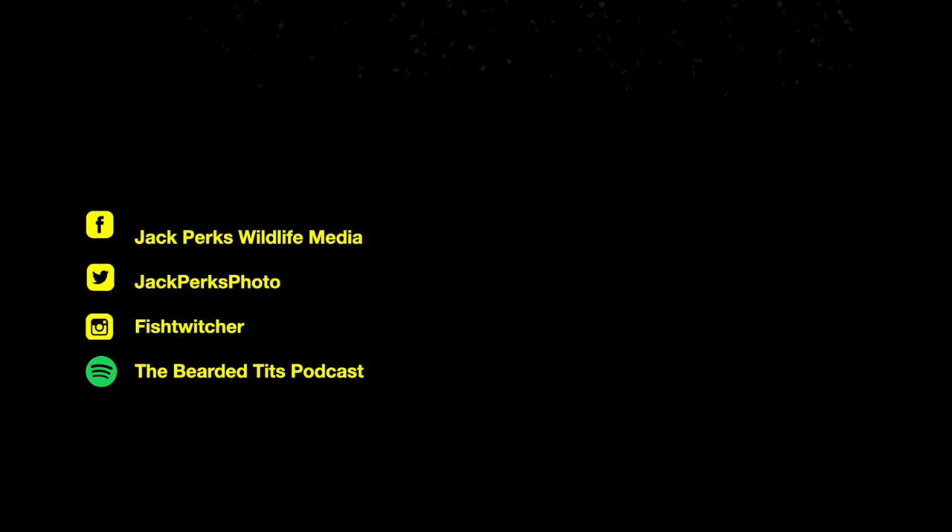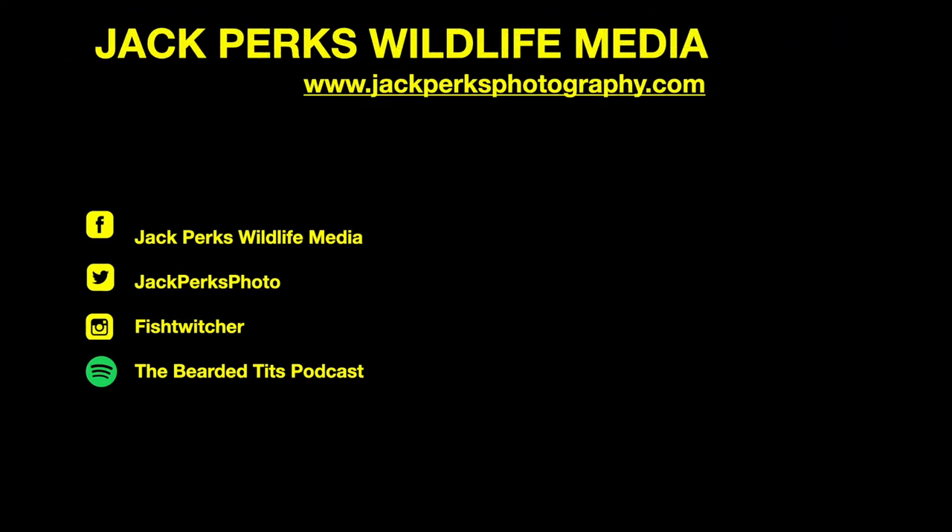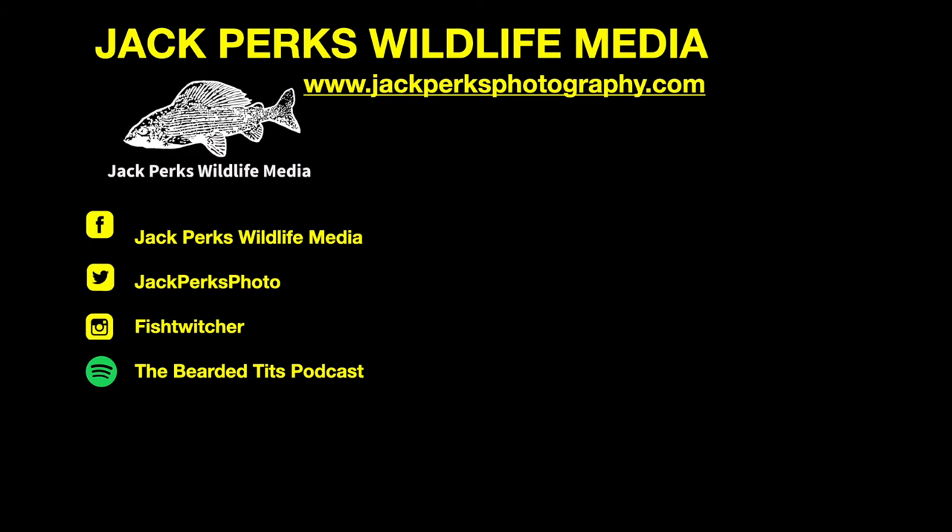Thanks for watching. Don't forget to like, share, and subscribe. Why not check out our other fact files? There's also the Bearded Tits podcast which I host. Until next time, cheers.